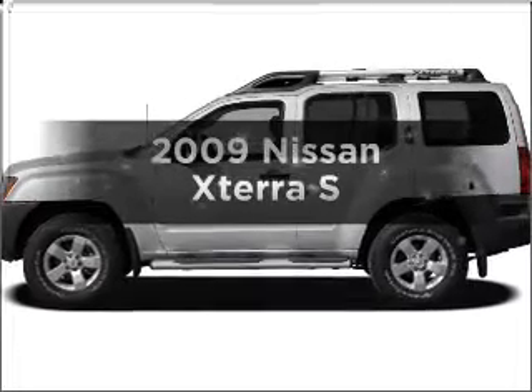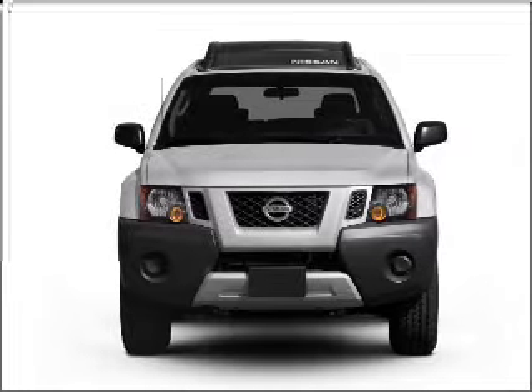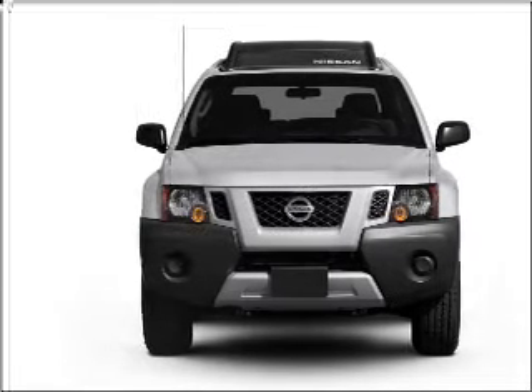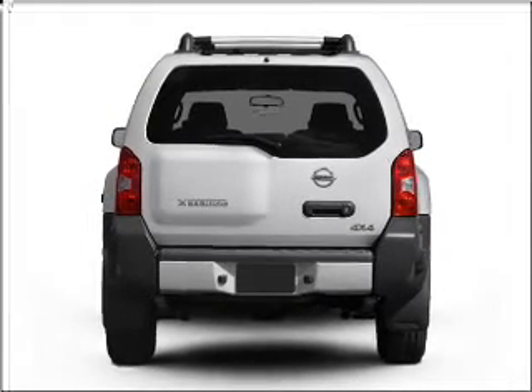Get noticed in this 2009 Nissan X-Terra. If you're looking for an automobile with great attributes, look no further. With a solid 6-cylinder engine connected to a smooth-shifting 5-speed automatic transmission, stand out from the crowd with premium wheels.